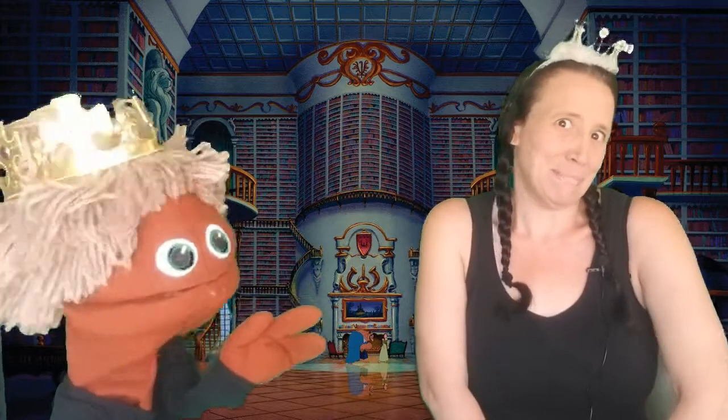Hi friends! So yesterday we were talking about pirates. Today I wanted to be a pretty princess.